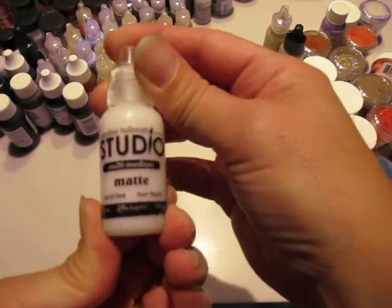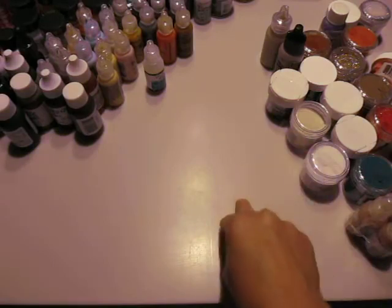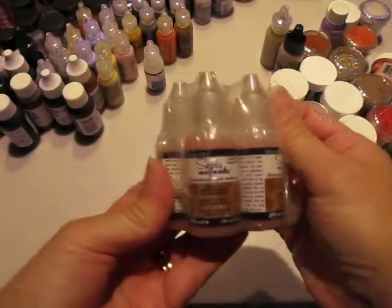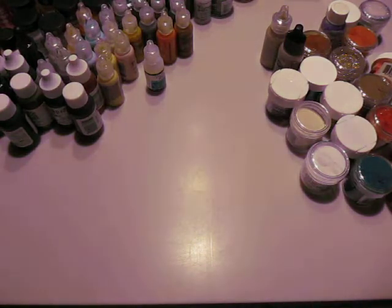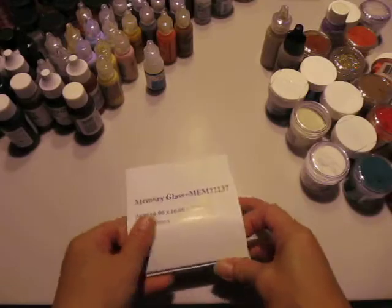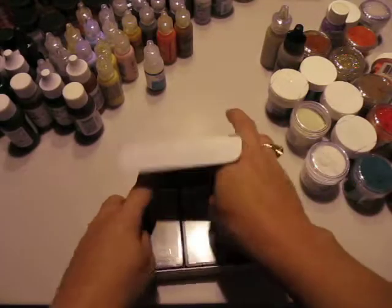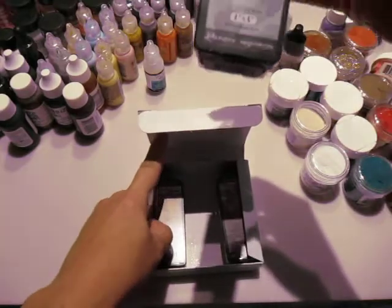I got a few bottles of this matte multi-medium from Claudine Helmuth. Sepia accents — never had any of that before, so I was happy with that. This little box of memory glass — these are the one-inch, so there's 24 pieces in here.